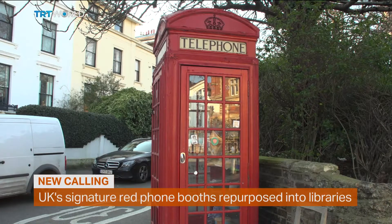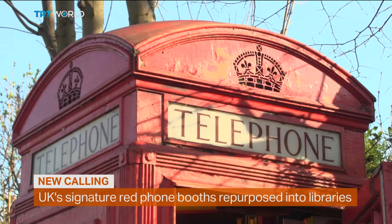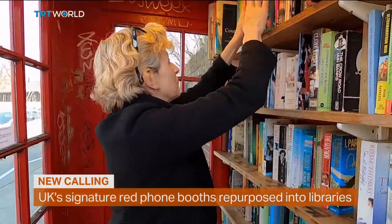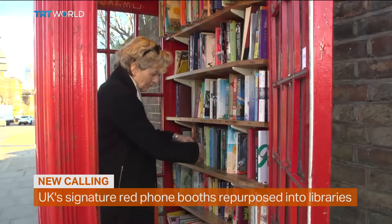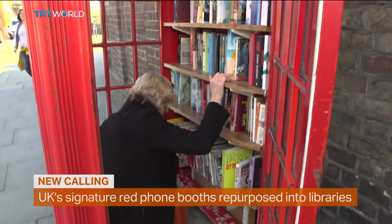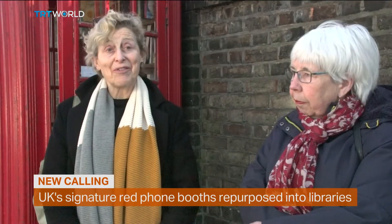Britain's iconic red telephone boxes are getting a new calling. The phone may have gone, but what's inside is still helping to connect communities. This one in South London has been transformed into a mini-library by members of local conservation charity, the Broccoli Society. It's pretty well used. It works really well. There always seems to be a constant source of books.